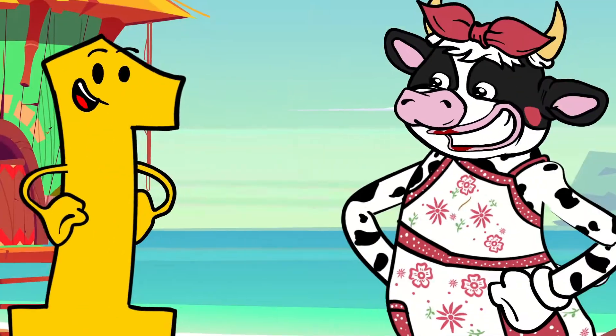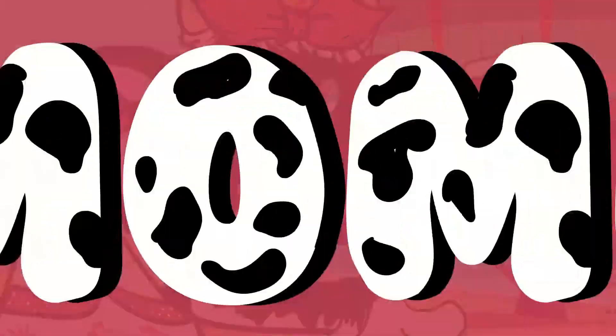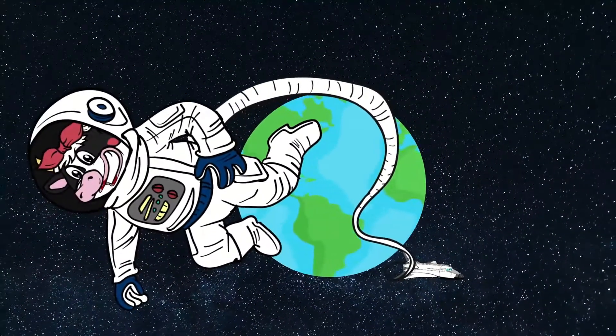Let us have — numbers are your friends! Learn about colors and science with Mommy Moolah. Mommy Moolah's Magic Island. Learn about the world around you. Let's have an adventure with Mommy Moolah.